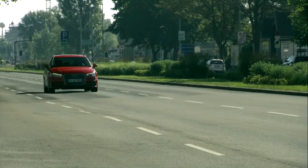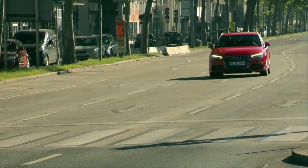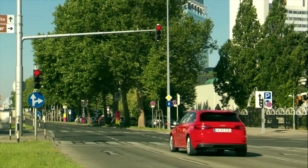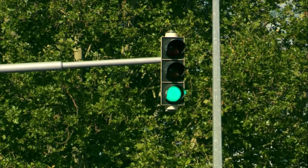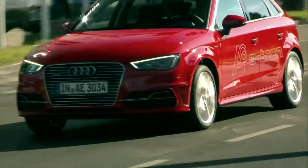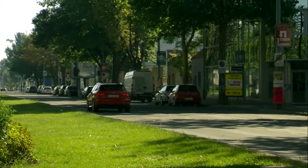The A3 e-tron hybrid is the logical result. With a drive system that can produce 204bhp, where a 1.4L TFSI petrol engine and a 102kW electric motor share the workload and distribute the power through a 6-speed S-tronic gearbox, this is not only a quick and sporty machine, but also a very economical one.